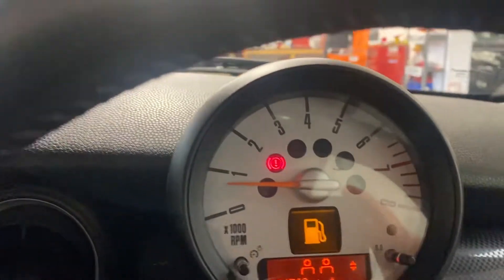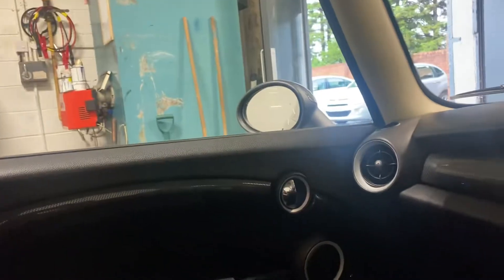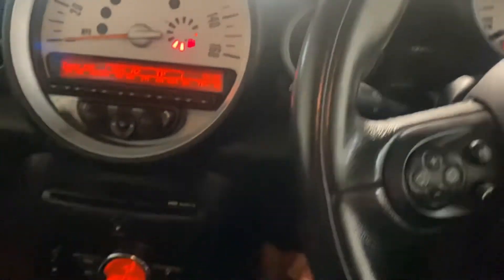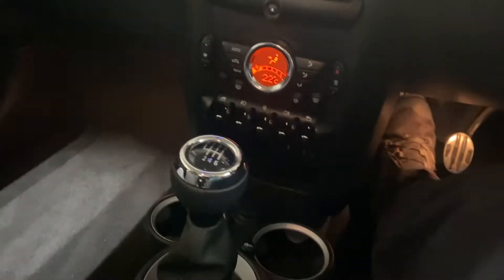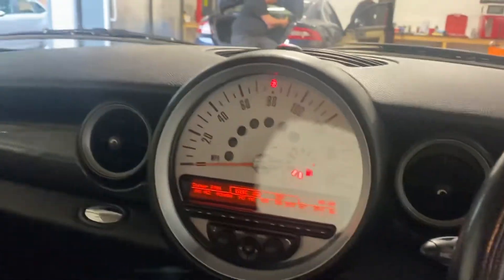This drives absolutely perfect. I'll show you the rev counter there. The first person to come and see this car will absolutely buy it. I will leave the video with that — it's coming with a six month RAC Platinum warranty.